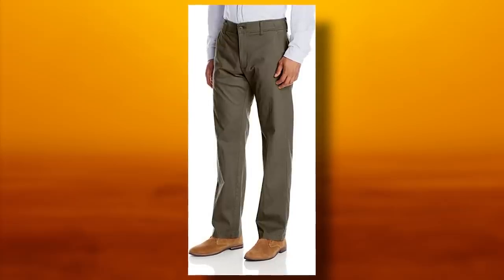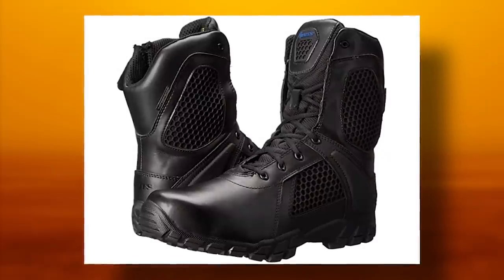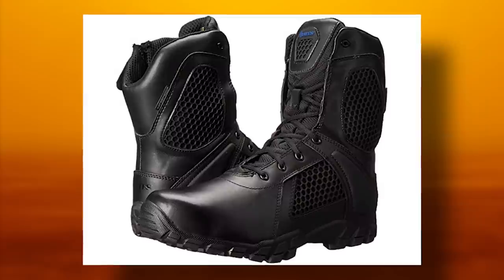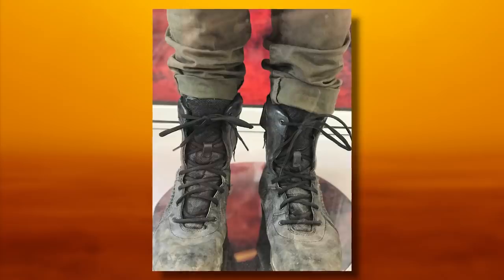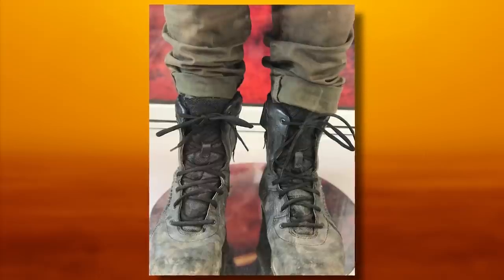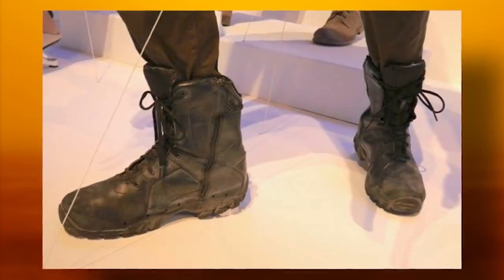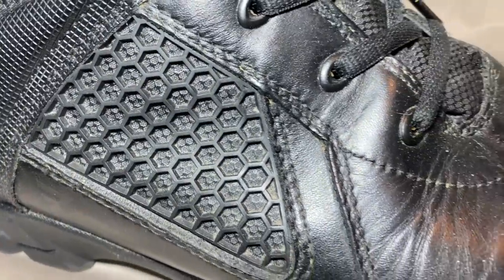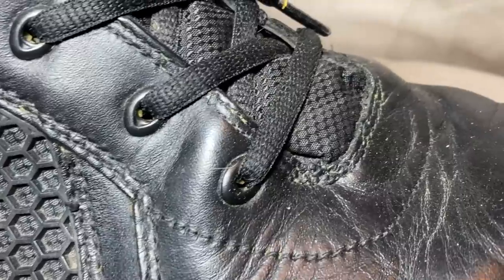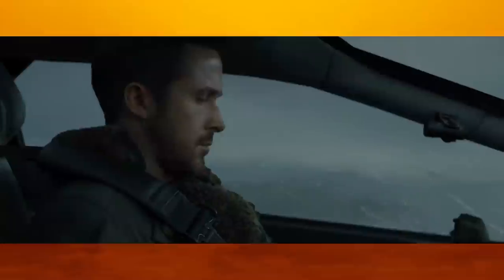Finally, we have the boots, which were black Bates Strike 8-inch side zips. These are still available to buy commercially and can be easily found on sites like Amazon or through Bates' website directly. To make it properly accurate, you'll have to remove the whole front logo off the tongue, leaving just the cellular weave on it, as well as blacking out the blue Bates lettering on the Velcro flaps. As mentioned earlier, the boots sport a very unique design similar to the sweaters, which was likely an intentional decision on the production team's part.